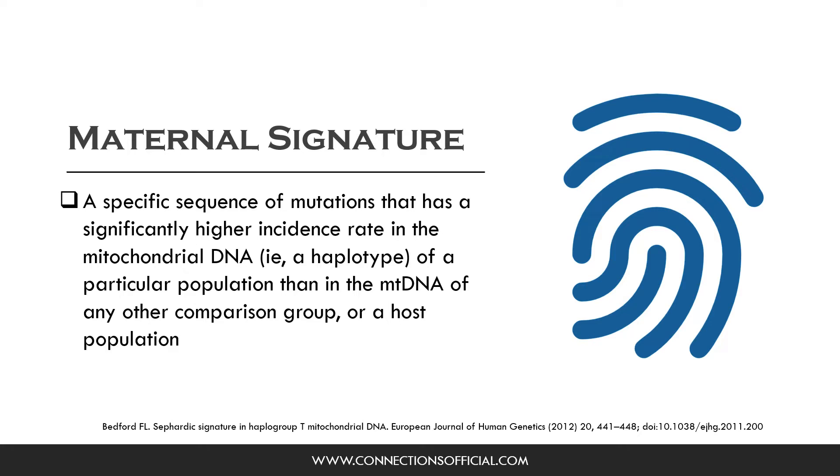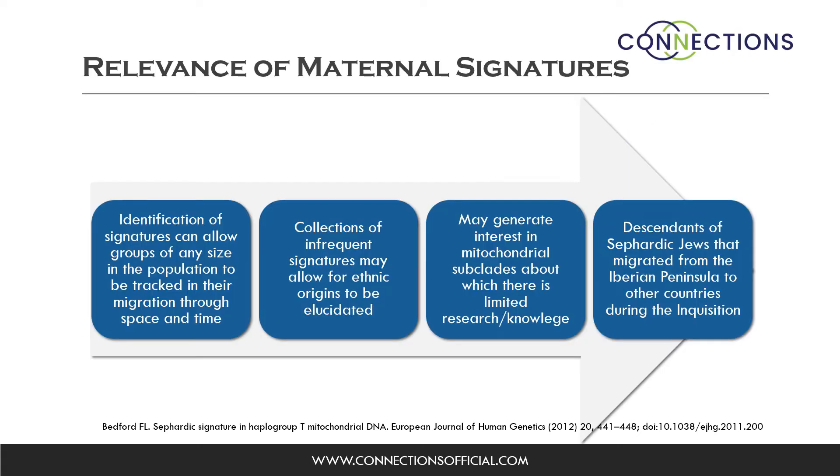Although the term signature has been used in a variety of ways, Bedford defined maternal signature as a specific sequence of mutations that has a significantly higher incidence rate in the mitochondrial DNA of a particular population than in the mitochondrial DNA of any other comparison group or host population. This maternal signature is independent of size effect or founder effects. The relevance of maternal signatures in genetic genealogy is that the identification of signatures can allow groups of any size in the population to be tracked in their migration through space and time.